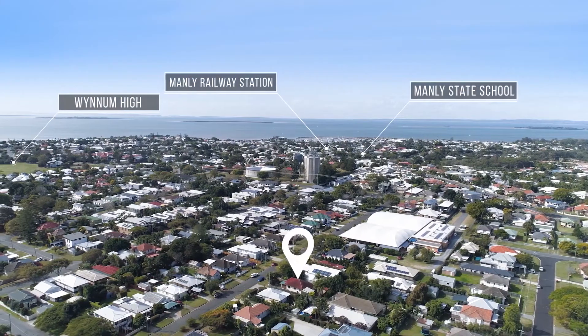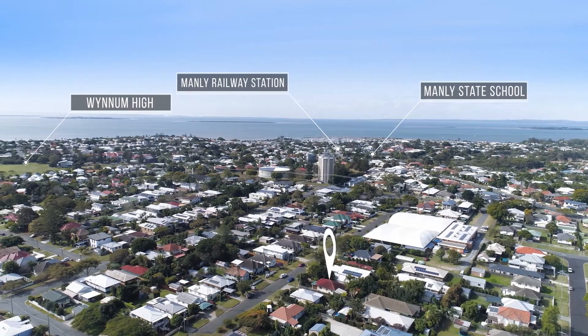Why? Number one: location. It doesn't get any better than this — minutes to the Esplanade and you're in the Manly State School catchment area.